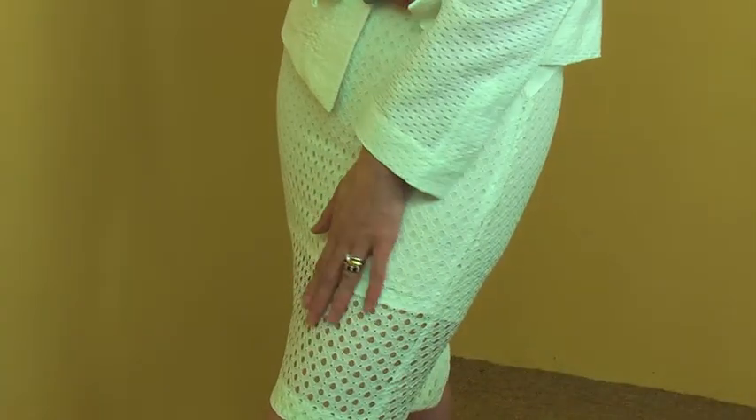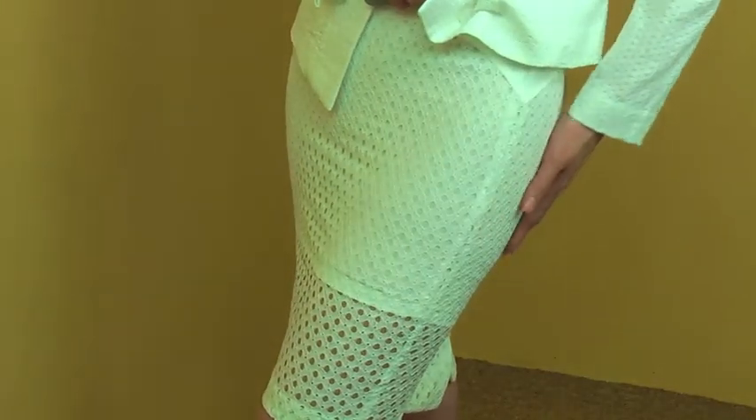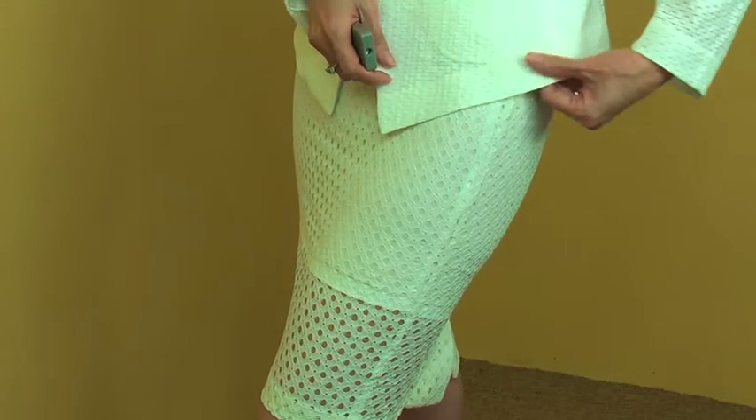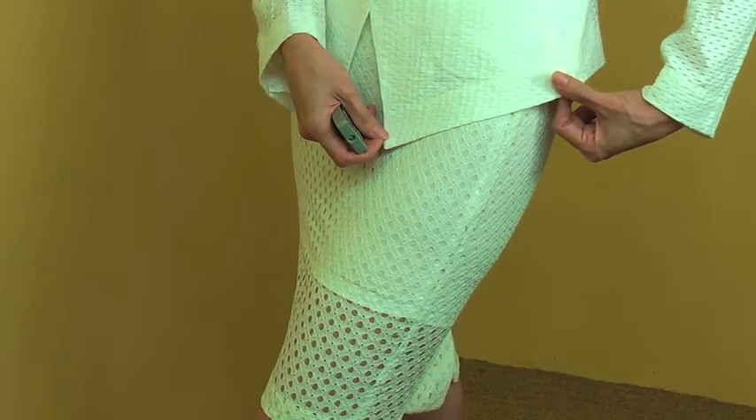The fabric is very interesting too. You can see all these punching details, which make it very interesting and unique. You can see it goes very nicely with the lovely texture of this jacket together.